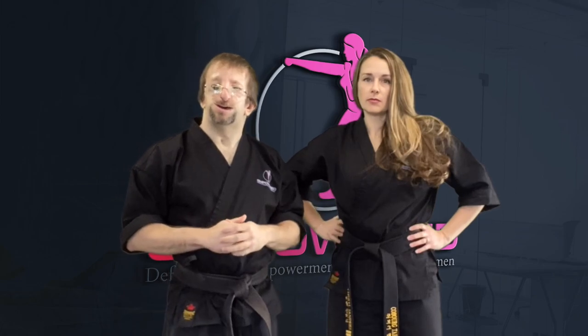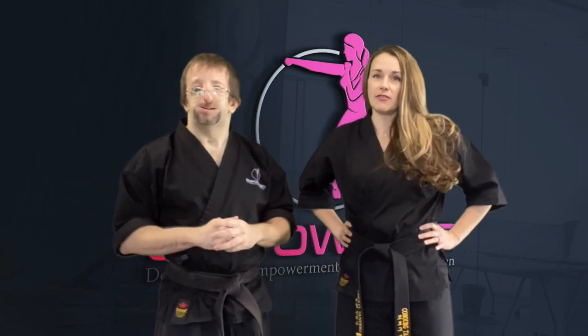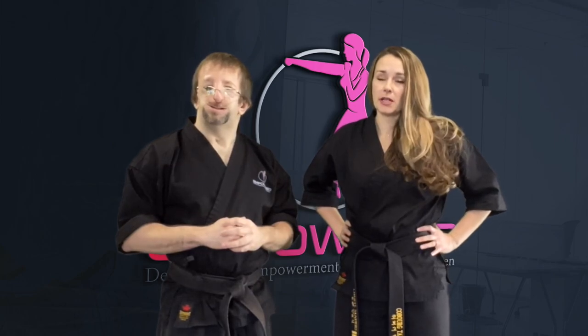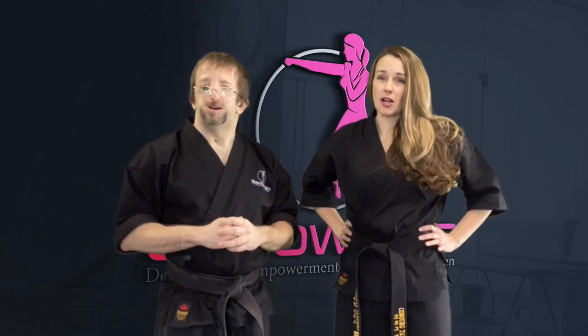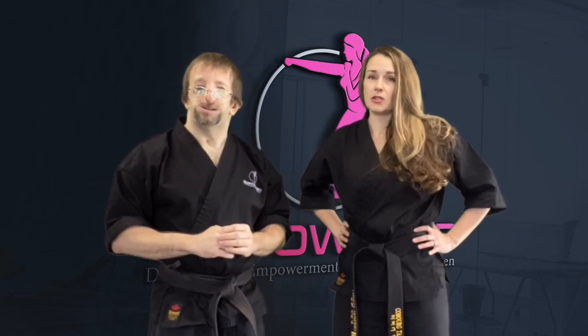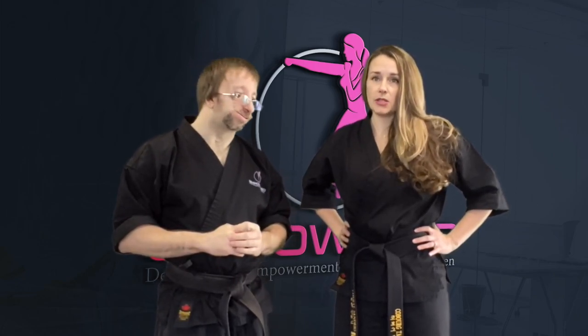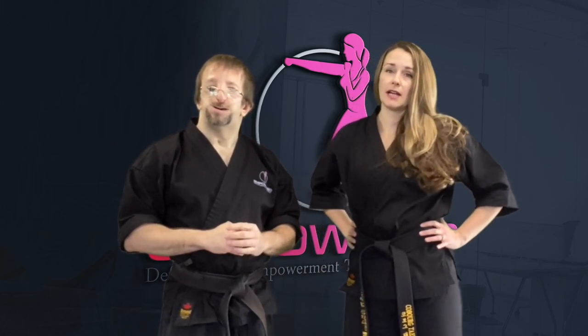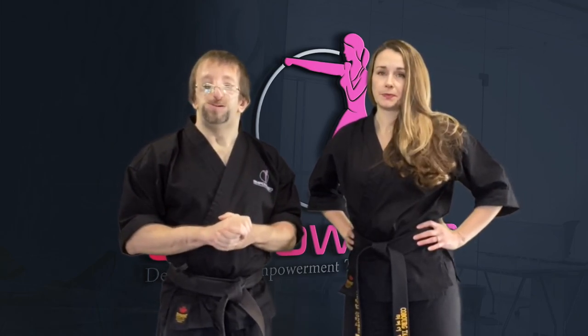Granted, groin strikes can be highly effective, but they are not the be-all and end-all of self-defense techniques. Sometimes they are the first strike that may create an escape opportunity, but they might also not. Sometimes striking the groin is your second or third strike. Besides causing pain or damaging your assailant, groin strikes can also be used to elicit a reaction so you can further defend yourself more easily or create an escape opportunity.